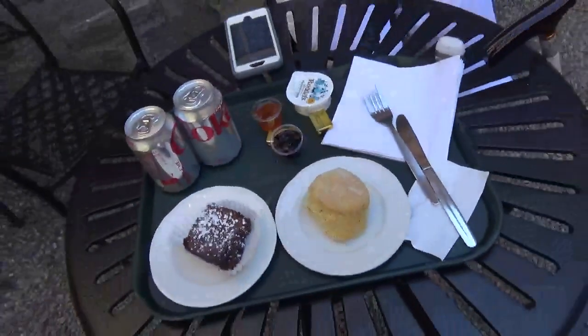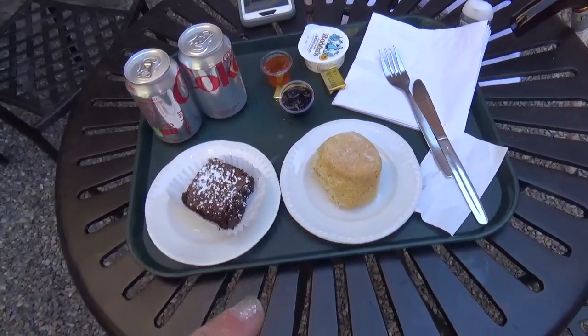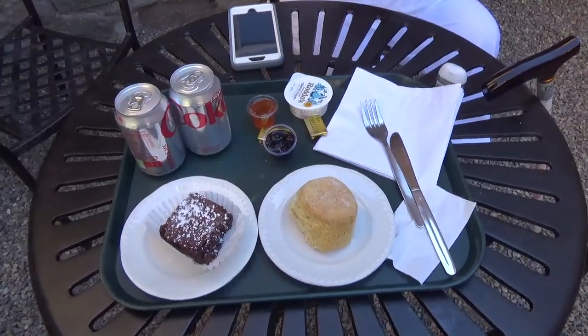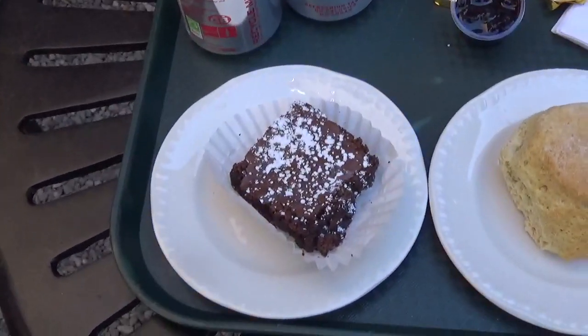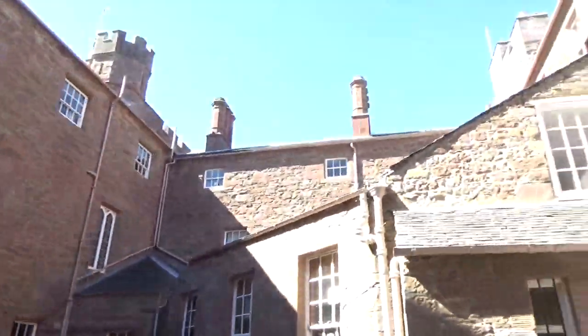We said we were doing it and we did it. This is our snack — I've got a scone with clotted cream and two kinds of jam. Figured I'm not gonna come to Scone Palace and not get a scone. Mom got just a brownie — a Scone Palace brownie. And we're eating in this lovely little courtyard.